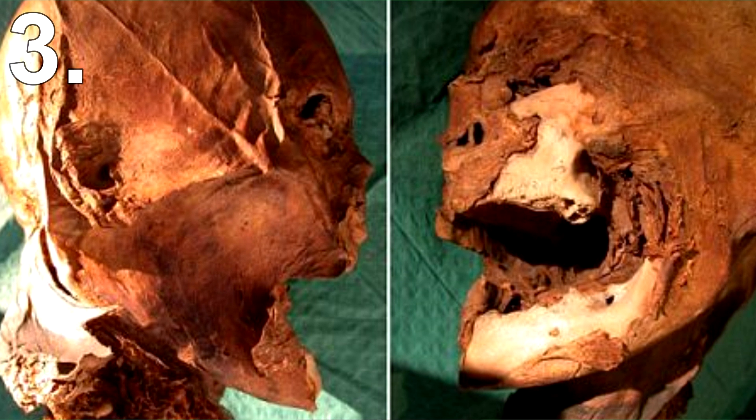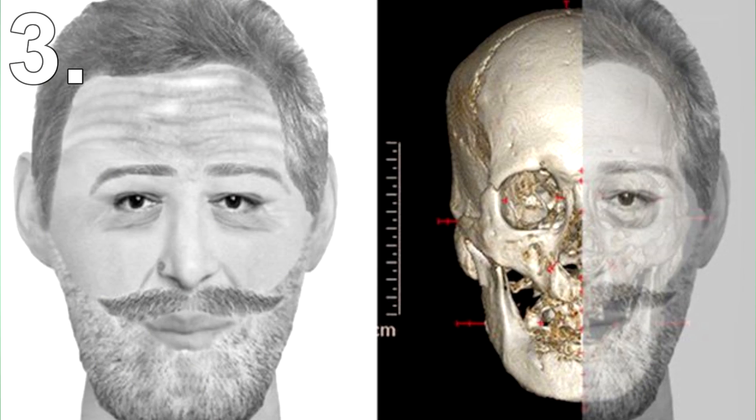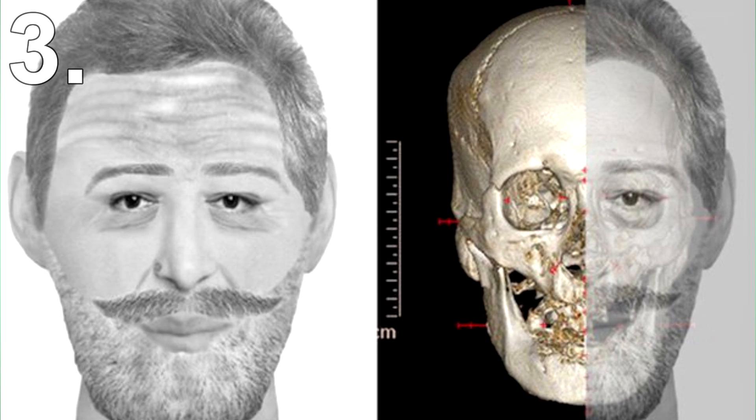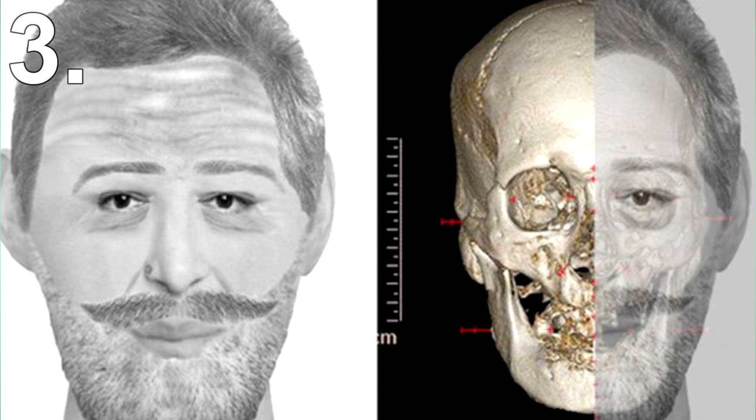When scientists finally got their hands on it, they decided to reconstruct the face from the skull. What they came up with was strikingly similar to paintings of King Henry IV, showing that this technology really is pretty spot on.